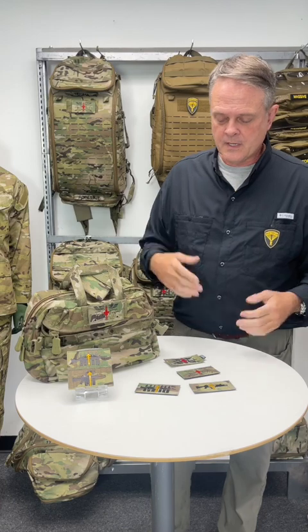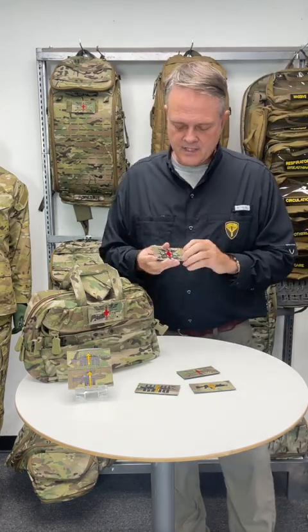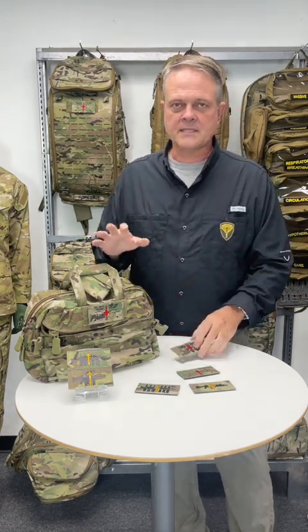It fits with the DoD map symbology — we're just filling out the gaps where it's missing. Now, where does this come into the patch play? Is this just a cool morale patch to say hey, I'm cool because I'm a medic? No. The concept was we created a set of patches with these arrows so that you could identify what's inside of a bag.